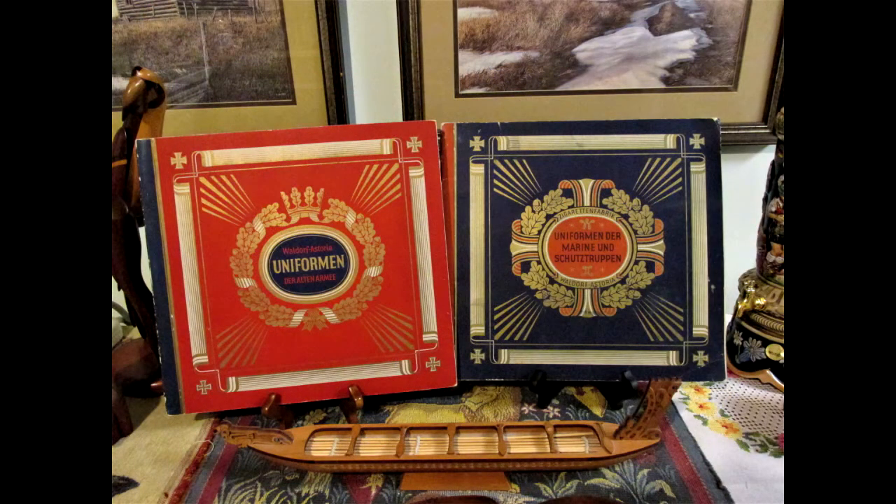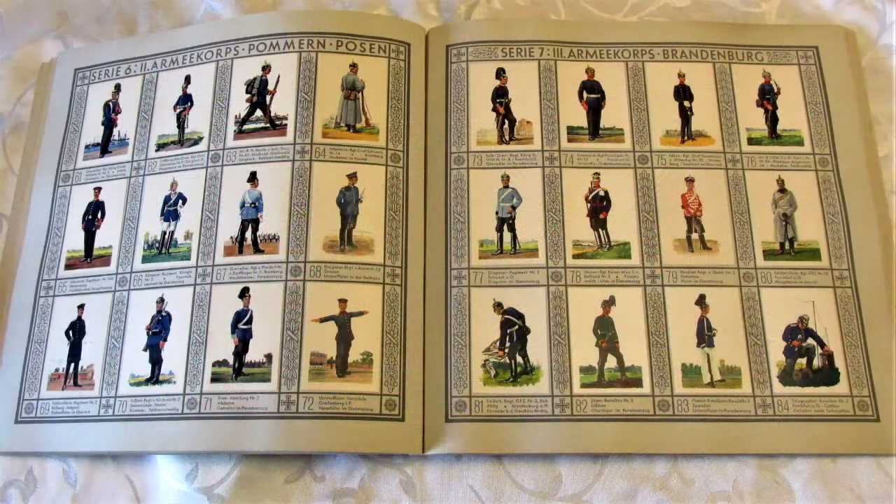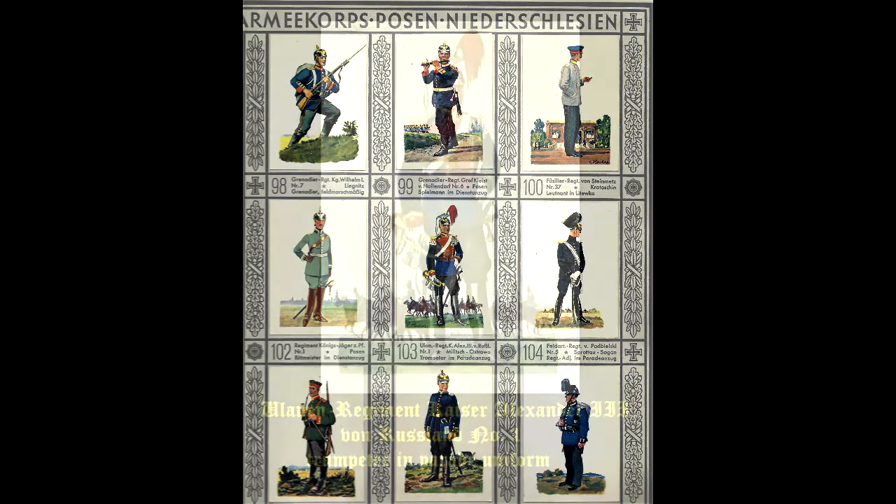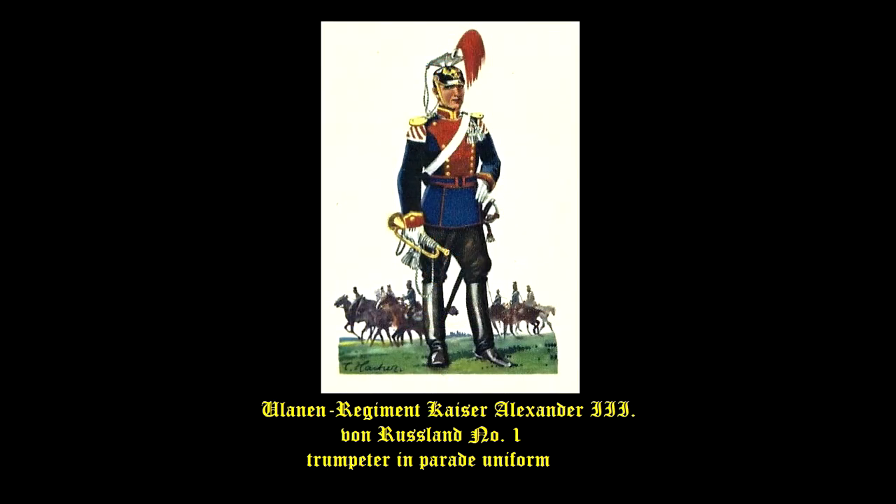On this episode, we will discuss two albums of cigarette cards from the early 1900s that feature the uniforms of the German military before World War I.